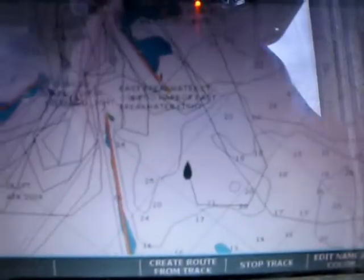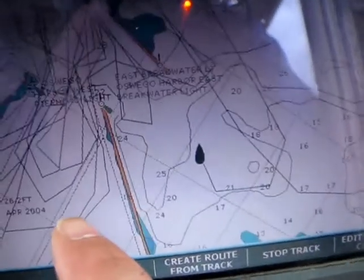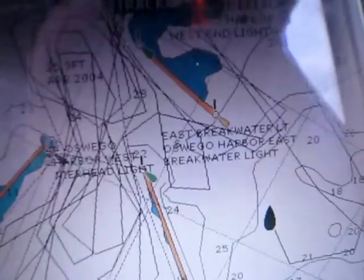I want to show you some more mapping from Oswego Harbor, where we were controlling the walleyes last night. This is our traditional gold chart, and when you come inside these harbors that are maintained by the Coast Guard, there's basically no information. You can see all my routes — my track, actually — where we were catching fish from last night.